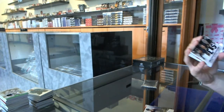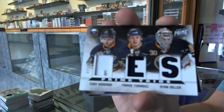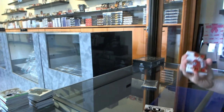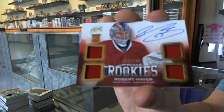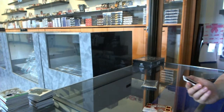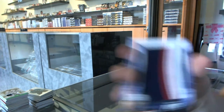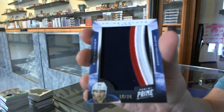We've got a triple jersey number to 100 for the Buffalo Sabres: Cody Hodgson, Tress Turnbull, and Ryan Miller. We've got a quad jersey rookie auto number to 249 for the Montreal Canadiens, Robert Meyer. And we've got a Prime Colors logo number 16-24 for the Edmonton Oilers, Sam Gagne.